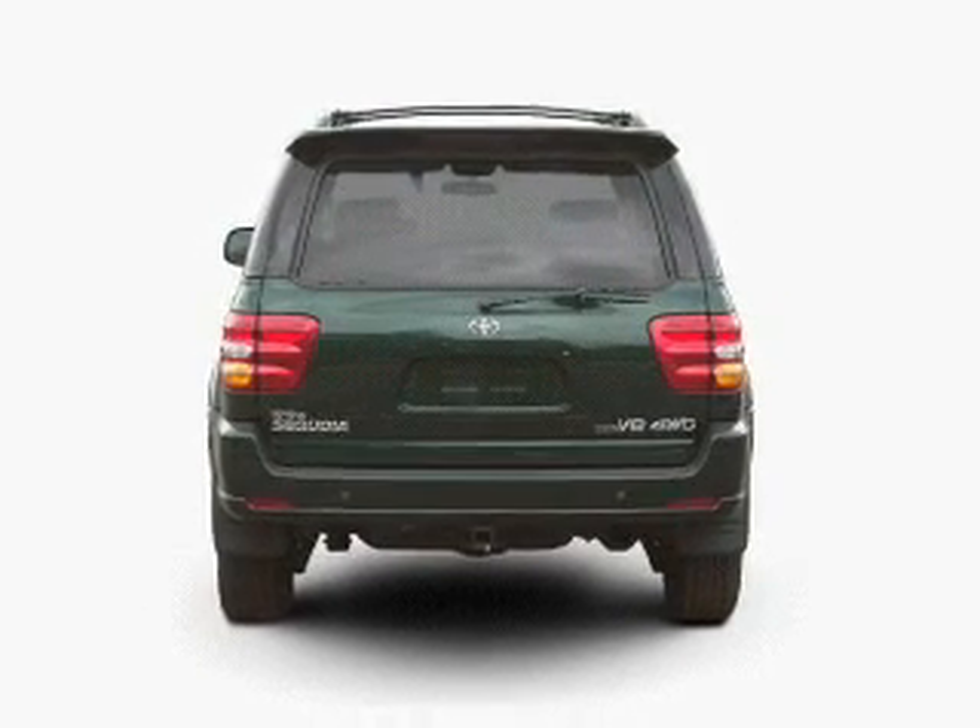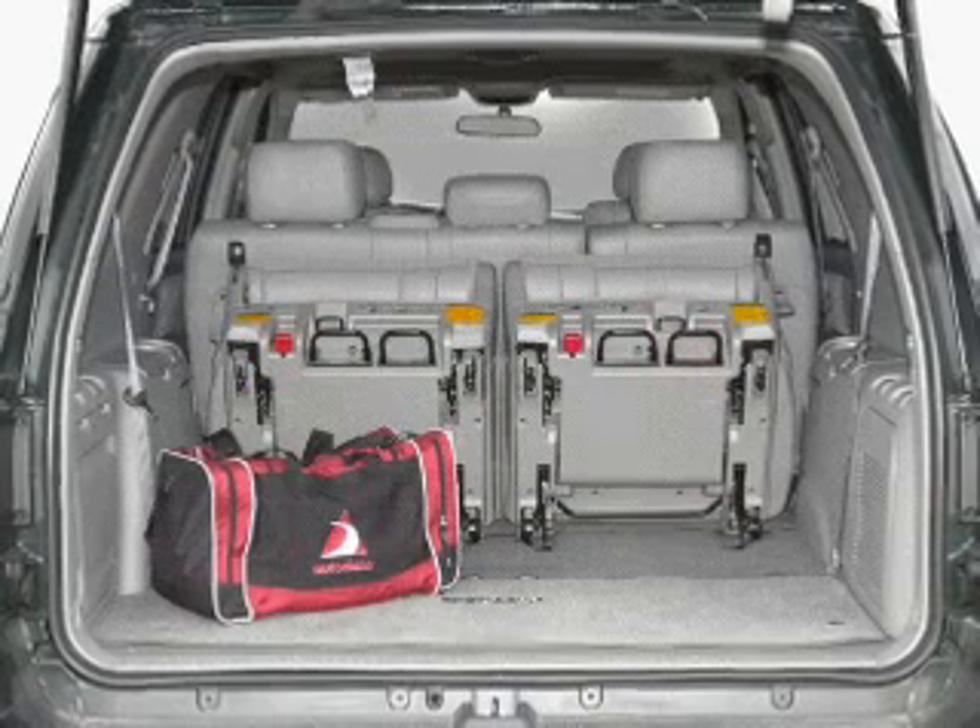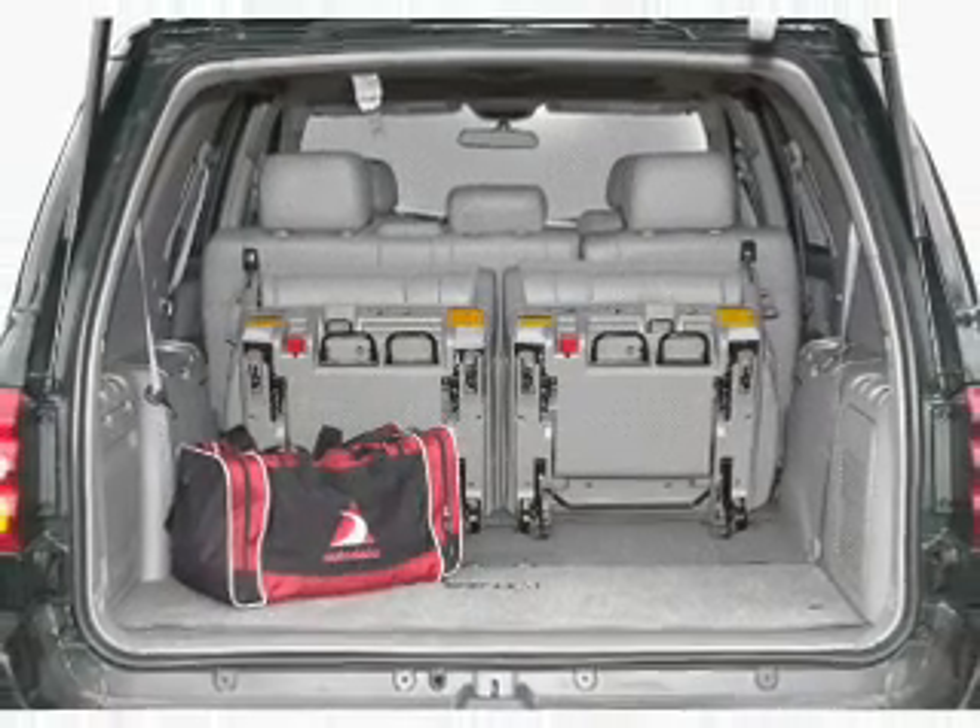With a powerful 8-cylinder engine that responds smoothly to its automatic transmission, the anti-lock braking system will keep you safe on the road.